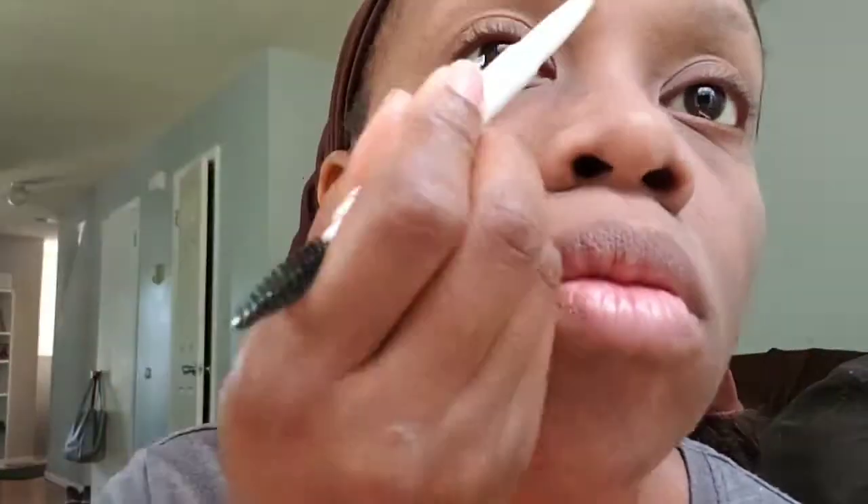I'm going to go in with my e.l.f. brush and apply my foundation. Now I'm going in with my e.l.f. spray in order to do my eyebrows.